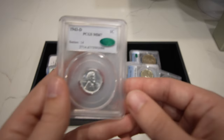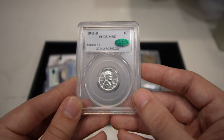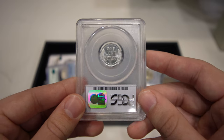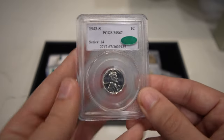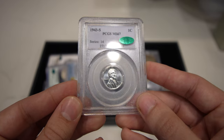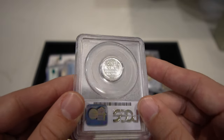Then we have this 1943-D Steel cent graded Mint State 67. The luster is phenomenal and the fields are really nice. It's also in an older PCGS holder. I'll wait until you guys see the S — the S is just probably my favorite of the whole kit and caboodle here, just because it's a little more flashy and has that proof-like finish to it. A collector bought these and we're going to keep them all together, which is pretty cool.